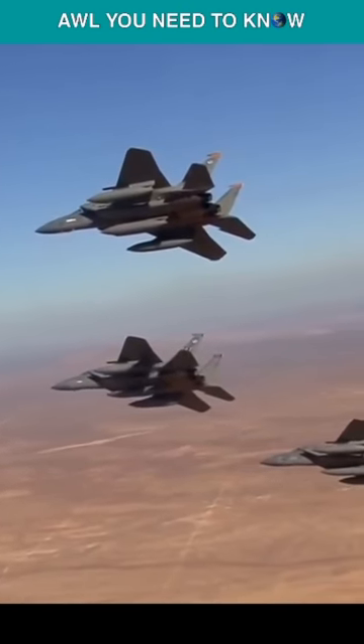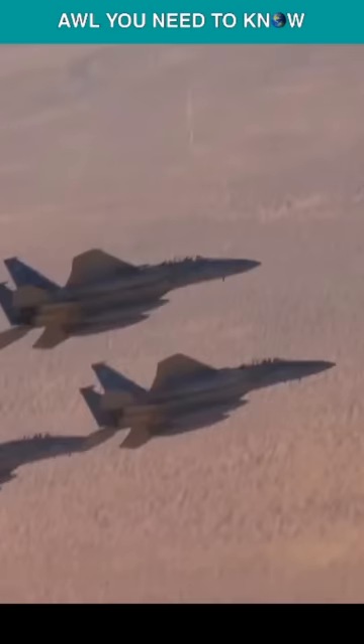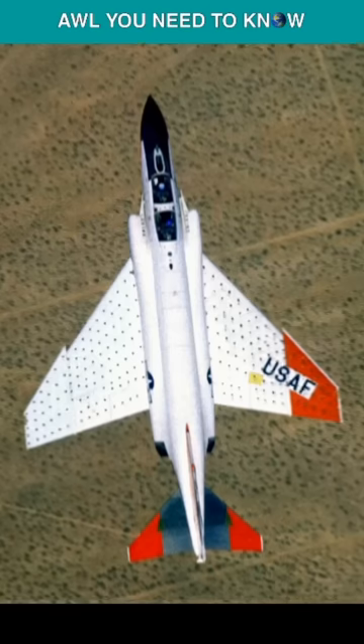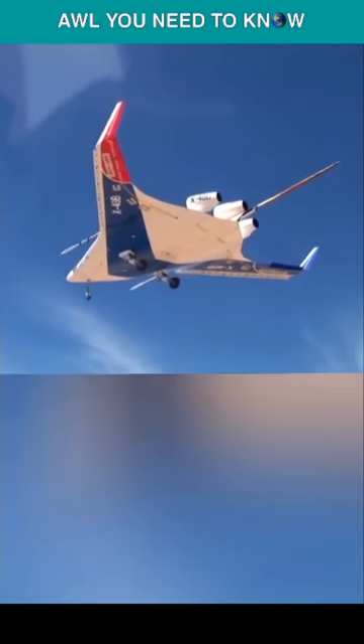Why does NASA have fighter jets? All you need to know is that NASA calls them chase planes. These aircraft are usually flown by the US Air Force, Navy and Marine Corps, but in NASA their job is not to drop bombs, but to turn pilots into astronauts and keep a watchful eye on NASA's spacecrafts, as well as experimental ones.